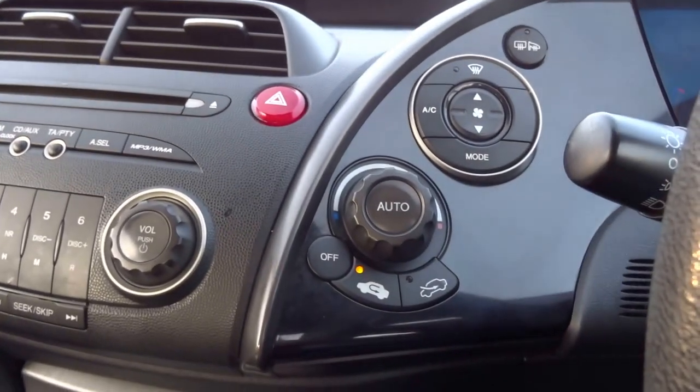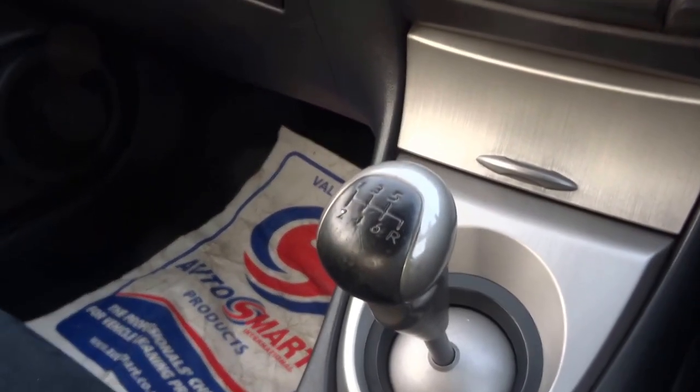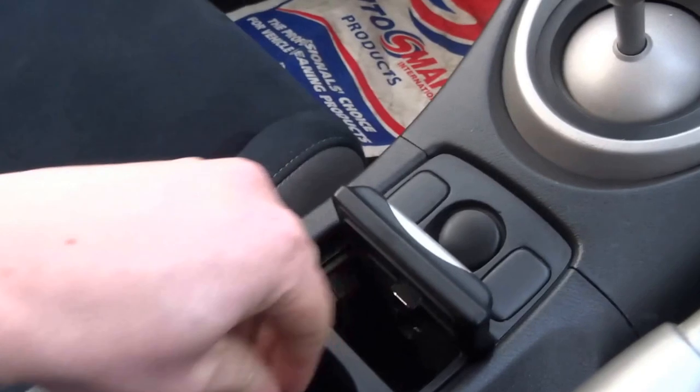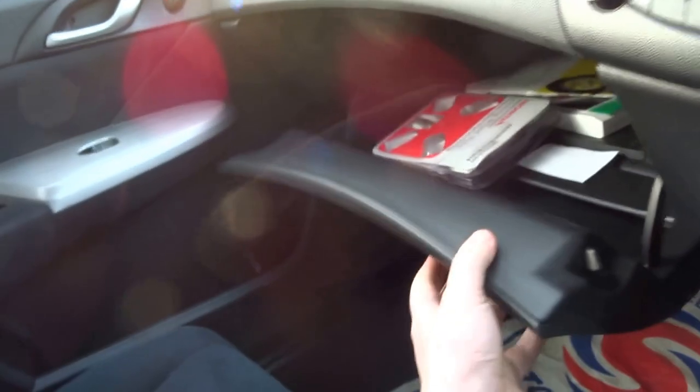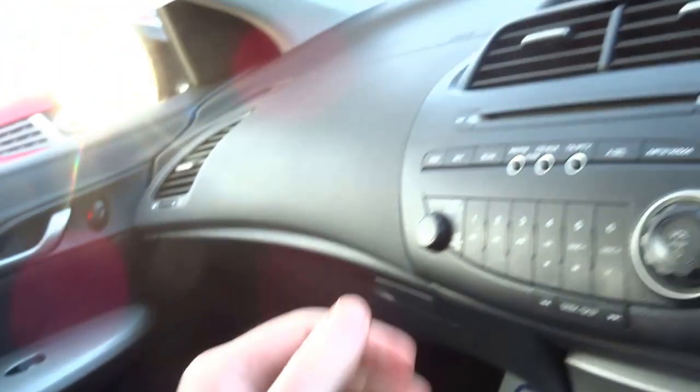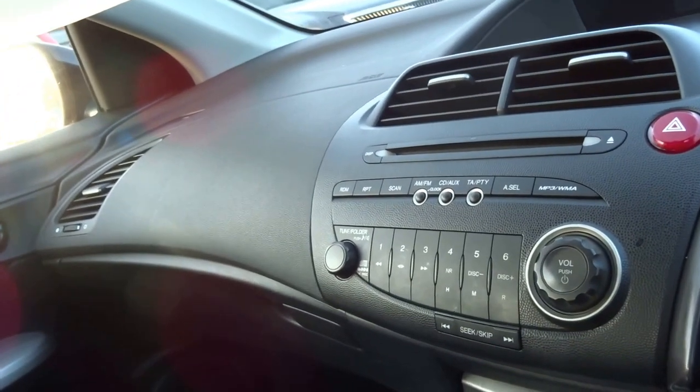This car has got climate control and a six-speed manual transmission. There are loads of storage compartments in the middle with a central armrest. The glove box has a lock, and it's got auxiliary inputs and a CD player.